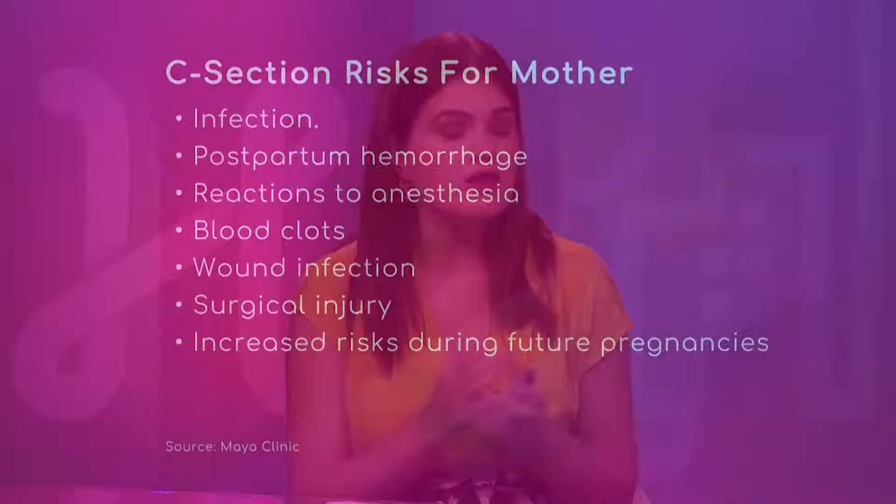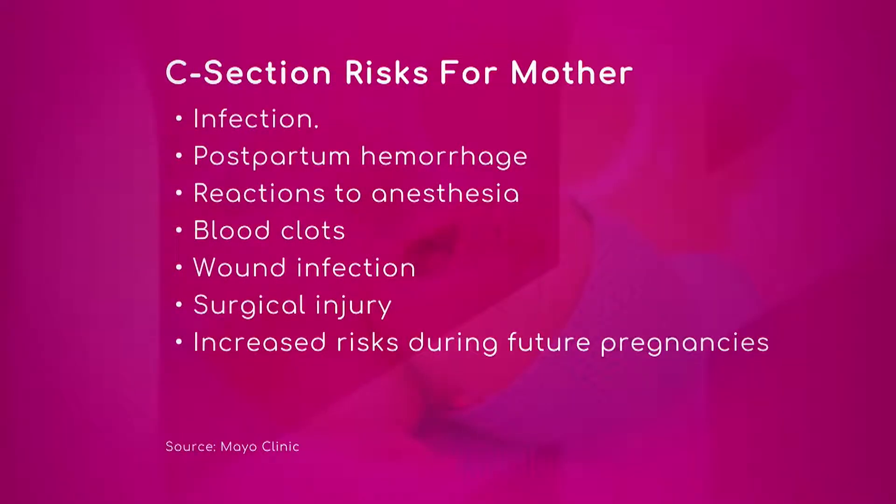C-section is important to know about, and it's important to keep reaffirming that it is a major surgery. We have some risks associated with a c-section for both mom and baby. First, we're going to talk about the risks for mom. Dr. James, can you talk about these, and is this something you've seen in your own practice?